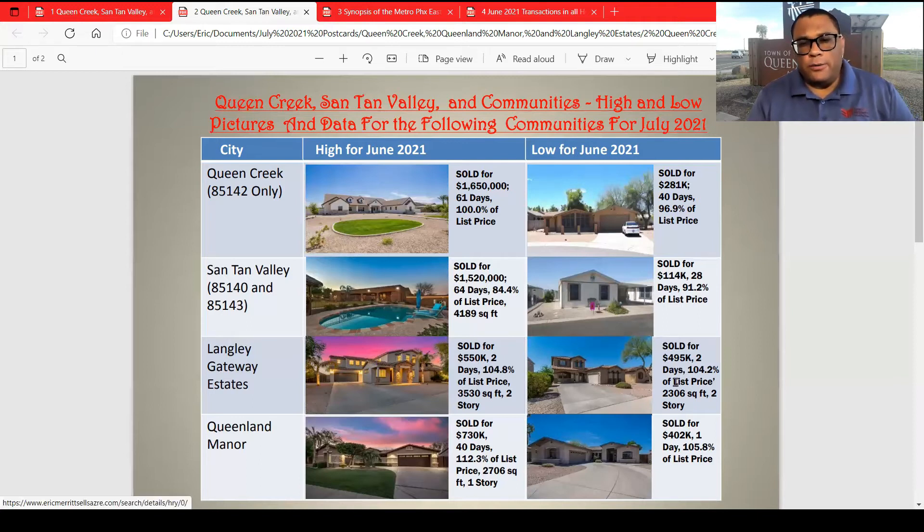The lowest it sold in Langley was $495,000 — a 2,305 square foot two-story at 104.2% of list price. Queenland Maynard: the highest sold was this very nicely remodeled home at $730,000, 40 days on market, at 112.3% of list price. This was a 2,706 square foot single-story. The lowest was $402,000, a 1,505 square foot home at 105.8% of list price. Very strong market here.